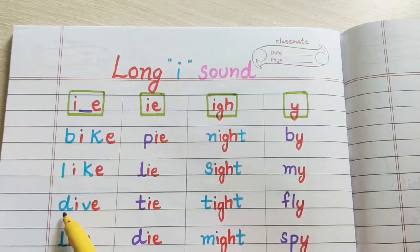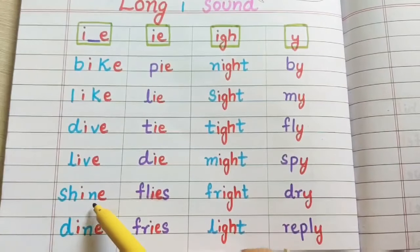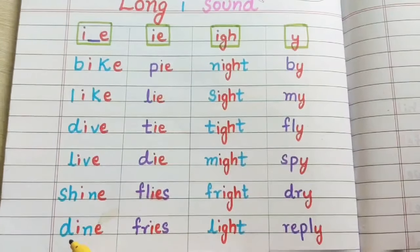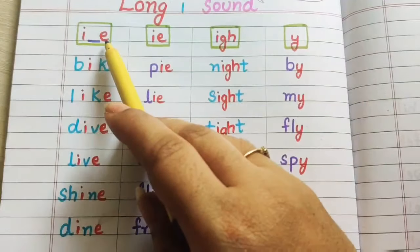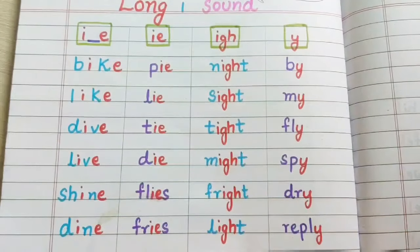D-I-V-E: dive. L-I-V-E: live. SH-I-N-E: shine. D-I-N-E: dine. In between I and E, if there is a consonant sound, then this gives the long sound of I.